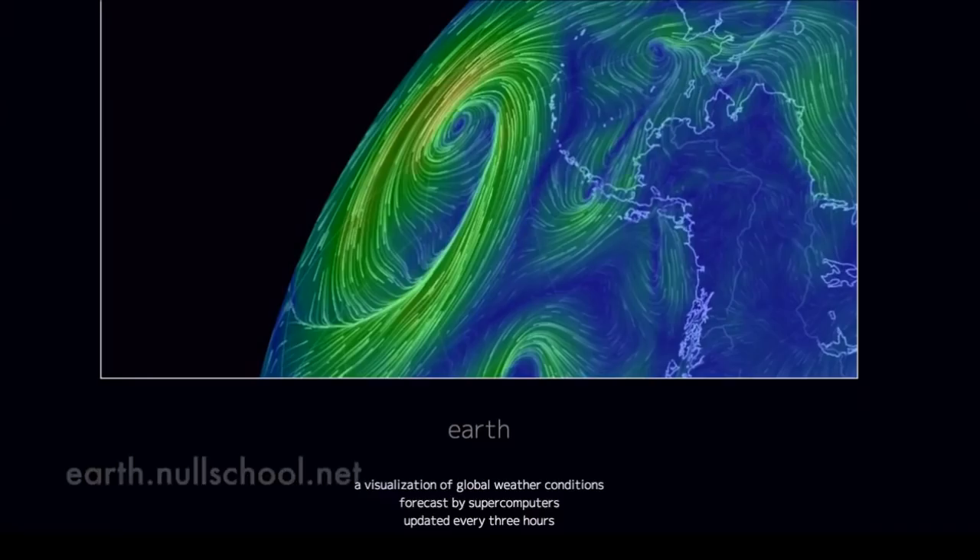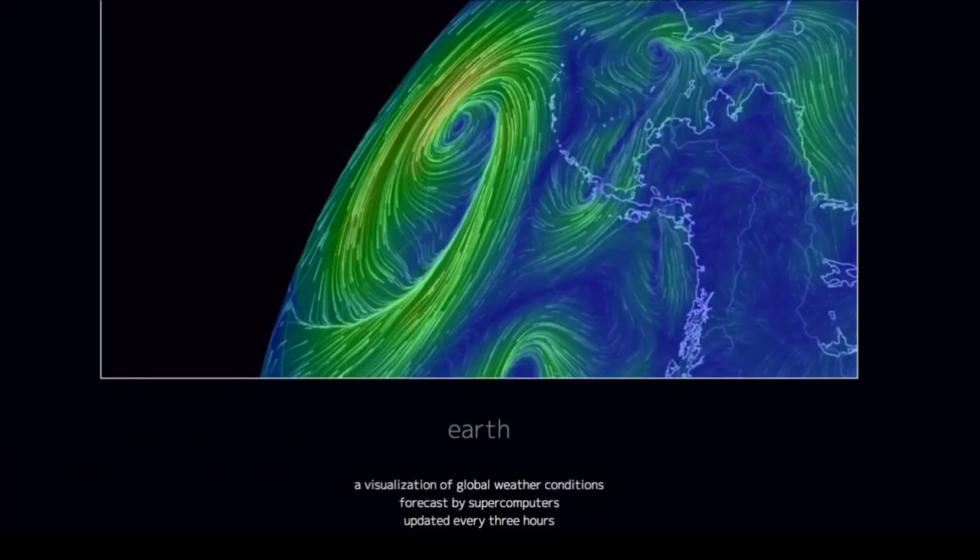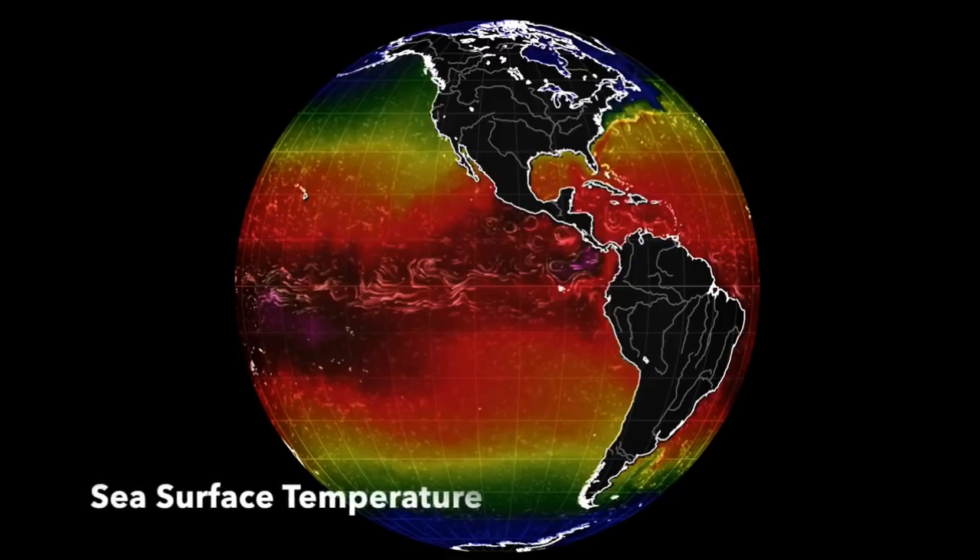So I go to earth.nullschool.net — a visualization of global weather conditions forecast by supercomputers, updated every three hours. They show me this photo: sea surface temperature on the globe. Now that looks very similar to what my teacher showed me, right? The sun is hitting the equator at 90 degrees, that's why it's hot. This all makes sense.